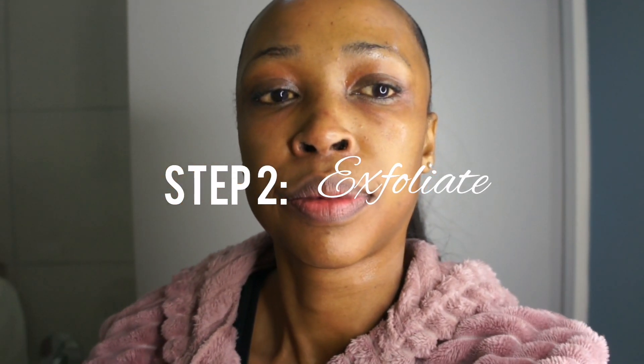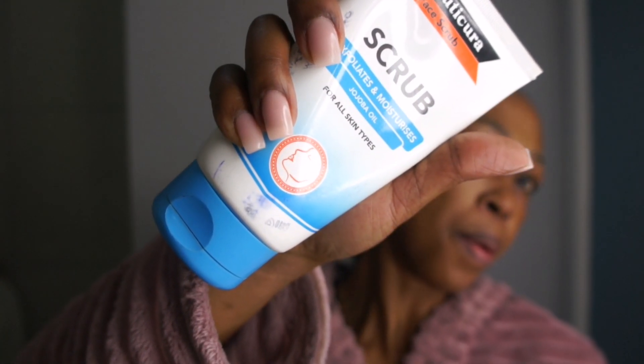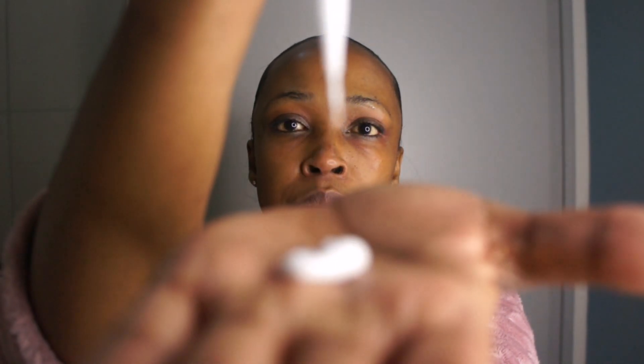Next, it's time to exfoliate. Exfoliation helps to remove dead skin cells and unclog pores, allowing your skincare products to penetrate deeper into the skin. Use a gentle exfoliator like my Cuticure exfoliator and massage it into your skin in circular motions for about 30 seconds for effectiveness.